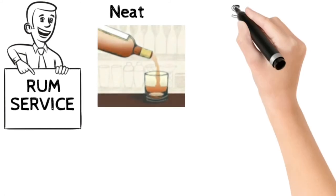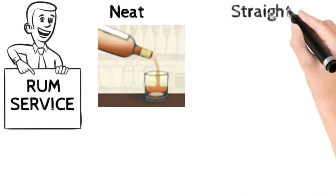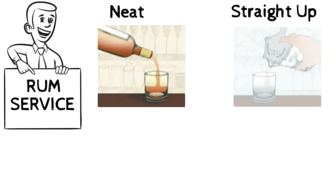Number 2: Straight up service. If a guest asks for rum straight up, the bartender must follow this step — pour the measured rum into a mixing glass filled with ice, stir it, strain it, and serve directly in an old-fashioned glass.